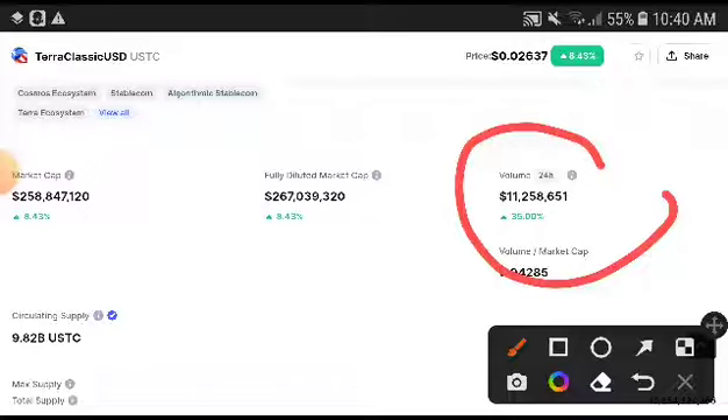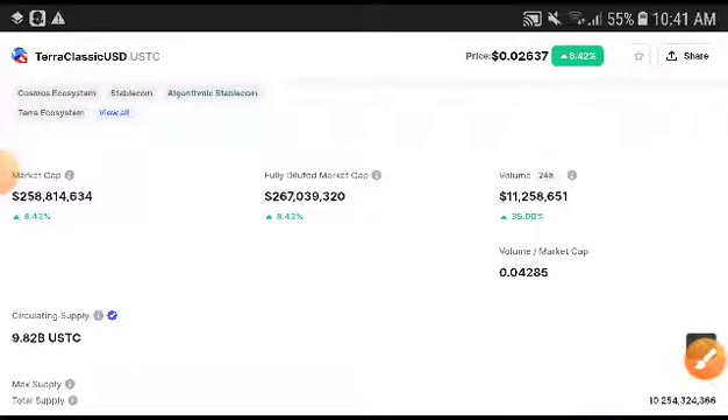Remember guys, if you are new to my channel, subscribe and press the bell icon for video notifications. If you look at the current conditions, we will understand and we will get a very huge profit from this currency. Remember, this coin is completely moving with Terra Classic.